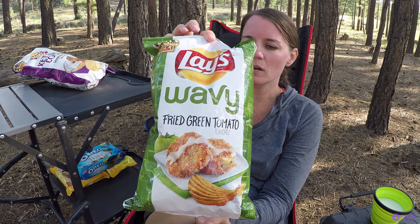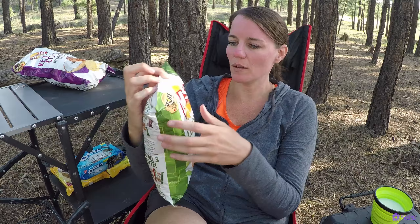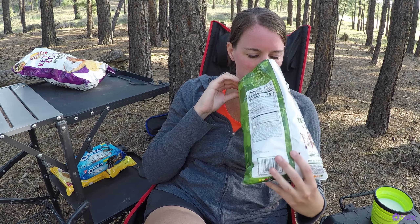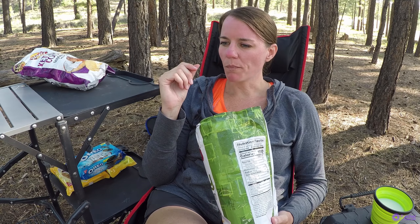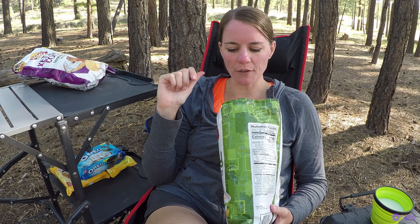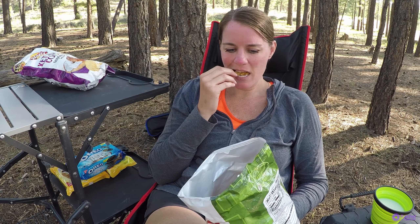Fried green tomato — I love fried green tomatoes, they're so good. And these are wavy. It kind of smells a little bit ketchup-y maybe. Whoa, there is some definite tomato flavor there — it tastes like a fresh tomato. That is very interesting. I like these; they're different. Not your normal potato chip flavor, but these are really good.